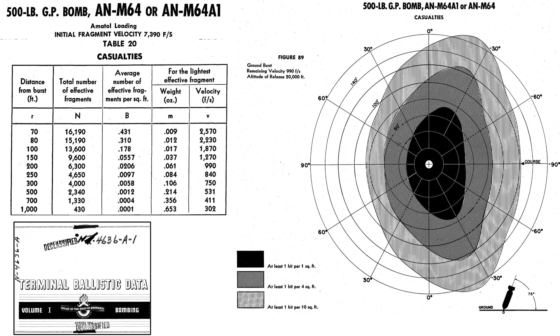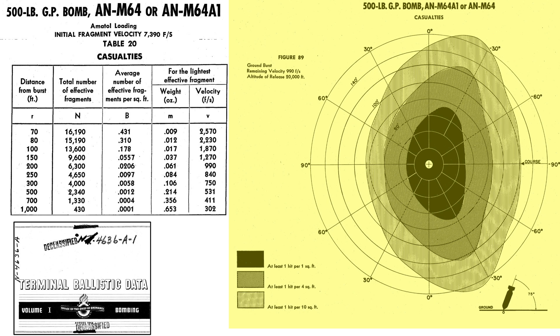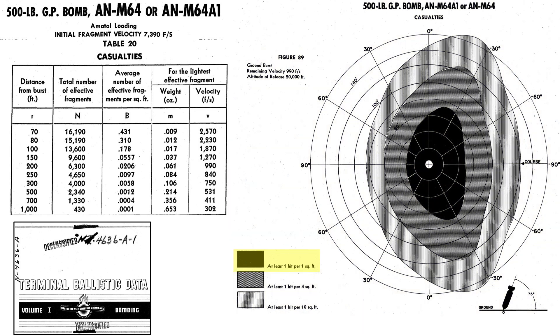This chart outlines the likelihood of 500-pound bomb fragments causing a casualty. The bomb's initial blast fragment velocity equates to 7,390 feet per second, which is Mach 6.6. From a distance of 70 feet away from ground detonation, the bomb sends 16,190 fragments large enough to cause a casualty — 0.431 fragments will strike every square foot, or one fragment per every 2.32 square feet. A standing human exposes around 2 square feet, so a strike is quite likely. This contour map shows the distribution zones of at least one hit per square foot, one hit per 4 square feet, and one hit per 10 square feet, given the ground burst orientation shown.